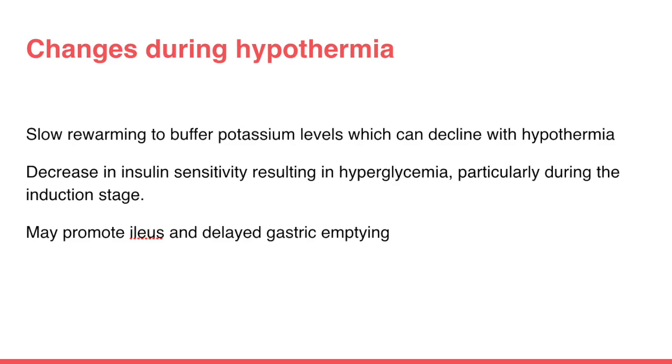There are body changes during hypothermia that can affect patient stability. Potassium levels can drop, which is why a slower rewarming process is used to buffer for that, and this can potentially delay tube feeding initiation. Patients can also experience insulin sensitivity resulting in hyperglycemia, but this is typically only in the initial cooling stages. Additionally, the hypothermia process can potentially promote ileus and delay gastric emptying — important to know as we assess nutrition tolerance going forward.